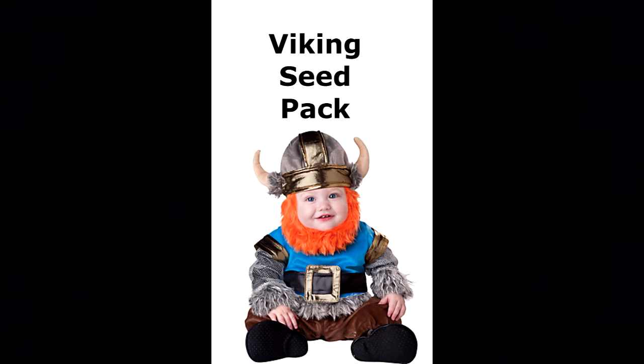All you have to do to be able to win a Viking seed pack 2015 is to subscribe to my channel. It doesn't matter where in the world you live — I will send anywhere, so hit that subscribe button below.